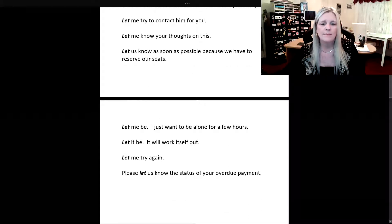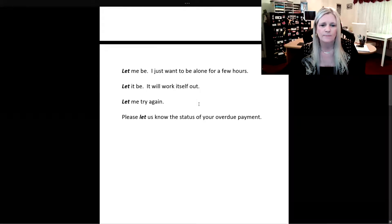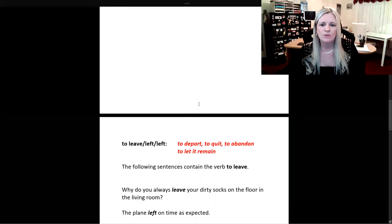Let me be — I just want to be alone for a few hours. Let it be, it will work itself out. Let me try again. Please let us know the status of your overdue payment. So that was the verb to let.